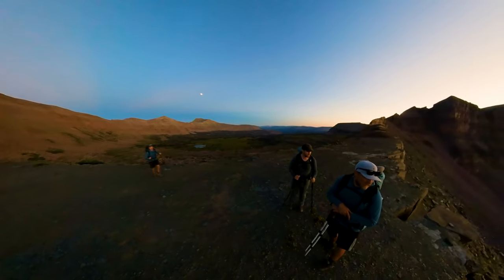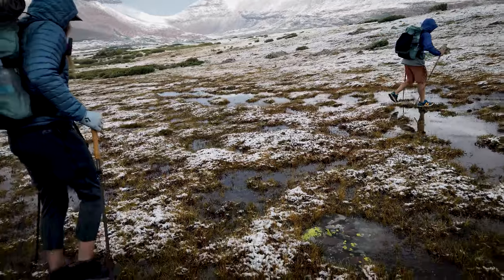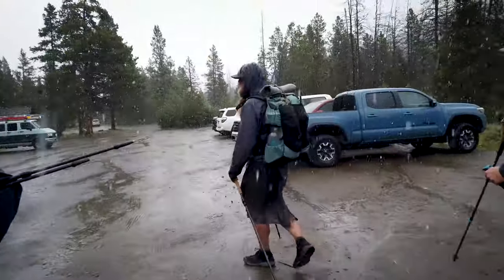Last summer five of us started on this trip and only four of us were able to complete it. And the year before that, none of us were able to finish the trail, so we've learned a lot of valuable things from this trail and we want to share those with you right now.